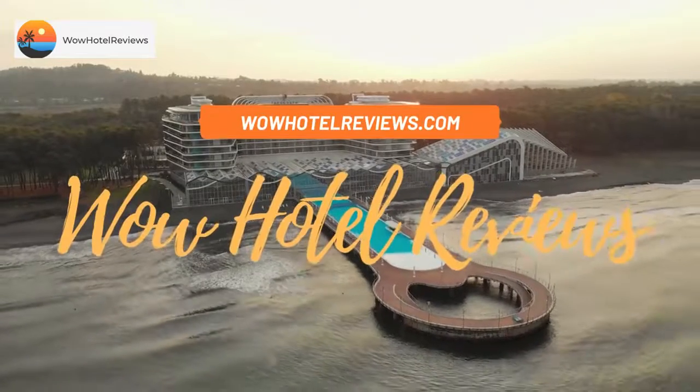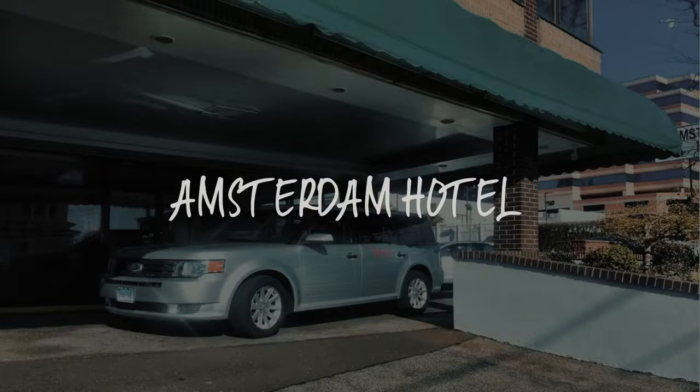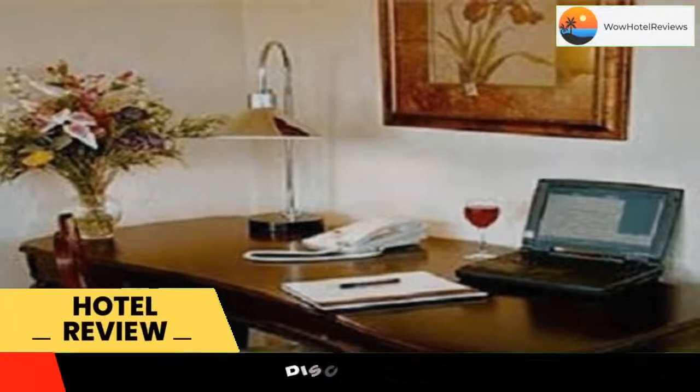Hello guys. Welcome to Wow Hotel Reviews. Today I am reviewing Amsterdam Hotel. It's a two-star hotel. Please use our booking.com link in the description to book the hotel and get special pricing.